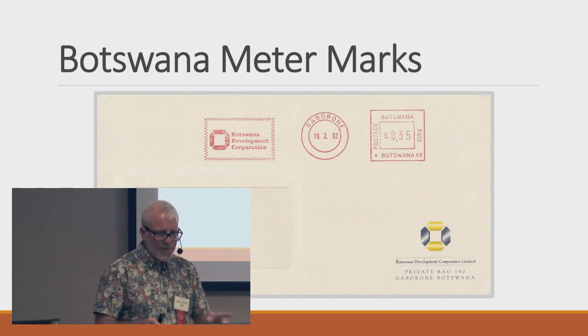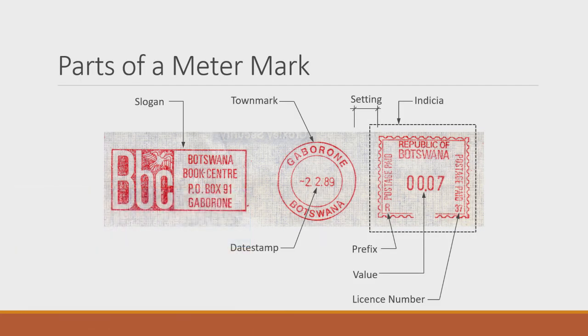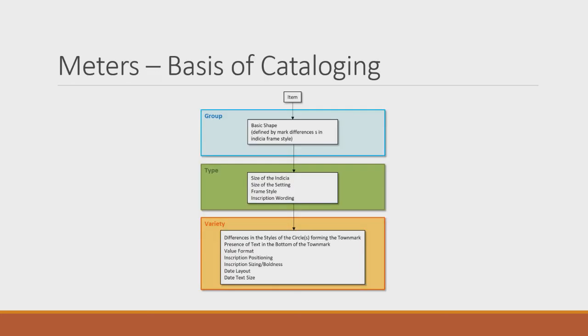When looking at meter marks, I examine the different pieces to determine typology: what the indicia is, what the prefix letter is, the license number, the setting — whether there's a space between the postage mark and the indicia — whether it has a slogan, and so on. Those pieces form the basis of my cataloging.